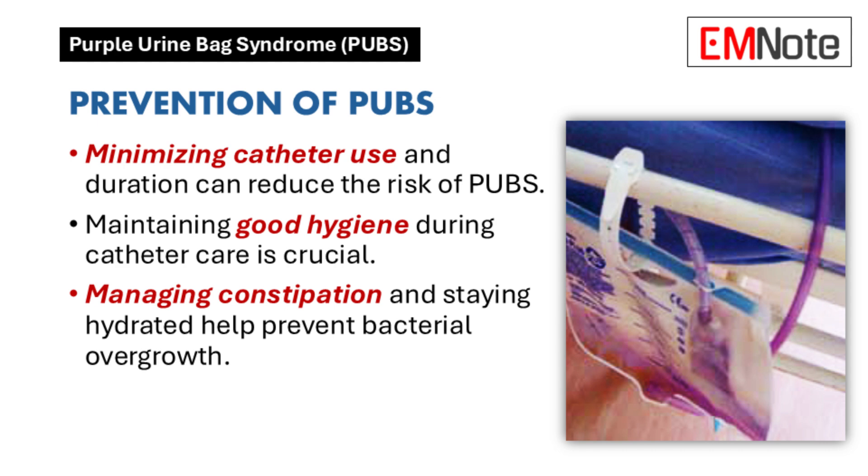Managing other contributing conditions is also important. Addressing chronic constipation can help reduce the overgrowth of gut bacteria that metabolize tryptophan, lowering the risk of purple urine bag syndrome. Staying well hydrated is another key measure, as drinking plenty of fluids helps flush out bacteria. So it's a multi-pronged approach: minimizing catheter use, maintaining hygiene, managing other conditions, and staying hydrated.